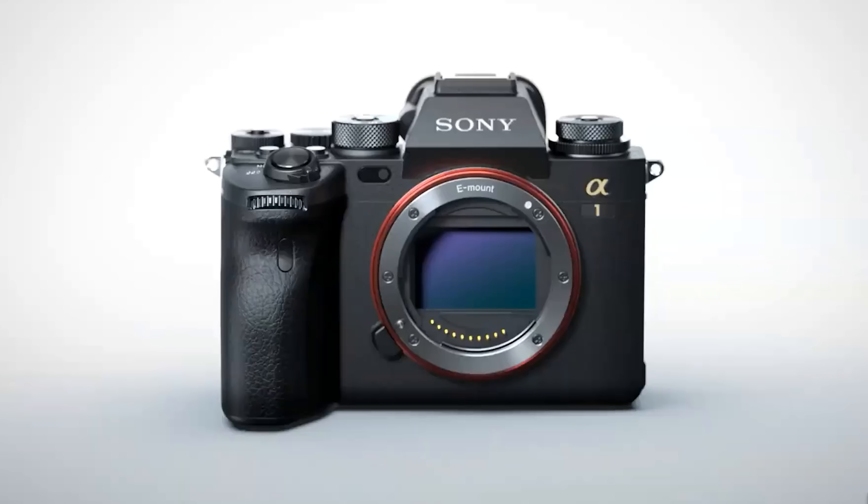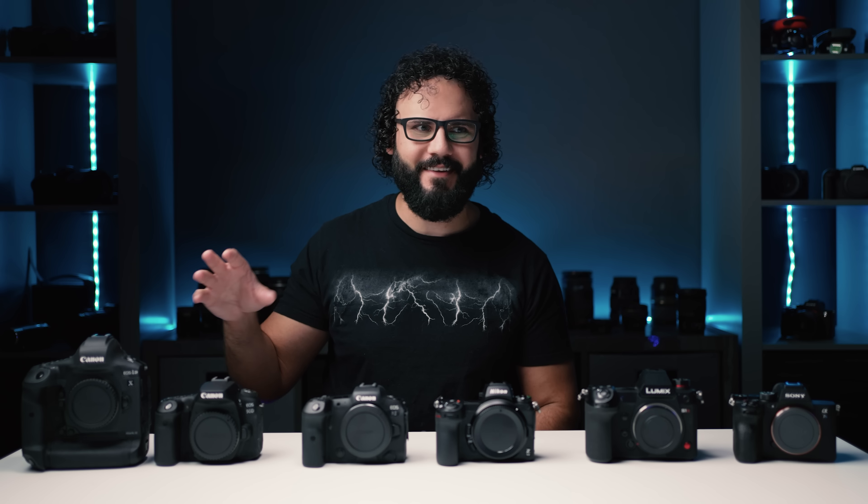Absolutely crazy specs on that — 50 megapixels, stunning autofocus, 30 frames per second shooting, 4K 120. Yeah, ridiculous stuff.